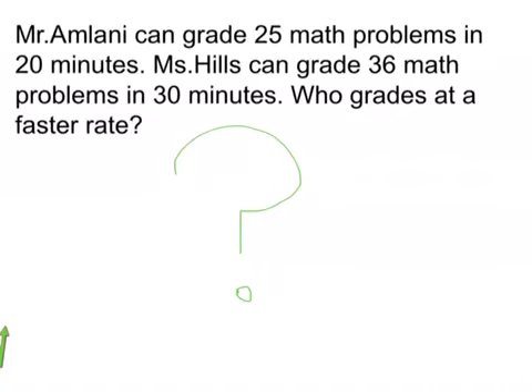First, let's look at the most important facts. Mr. Armani can grade 25 math problems in 20 minutes. Ms. Hills can grade 36 math problems in 30 minutes.